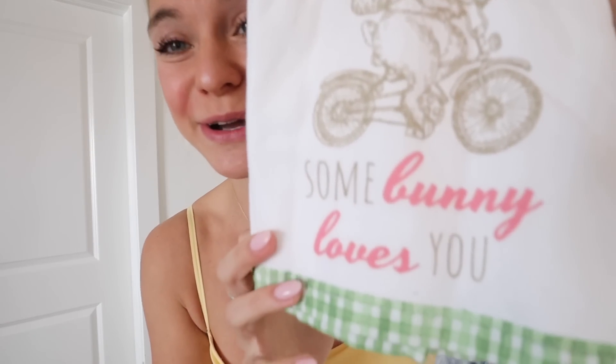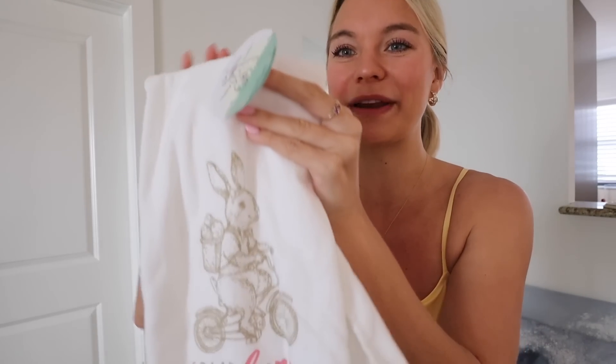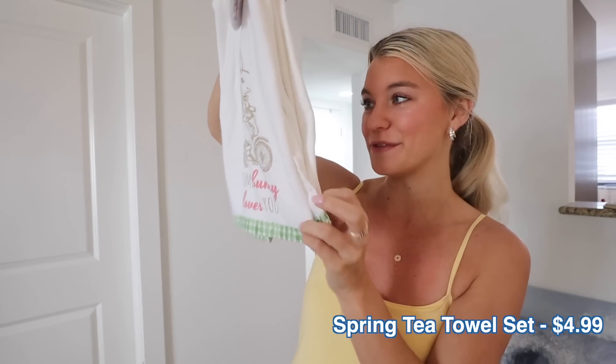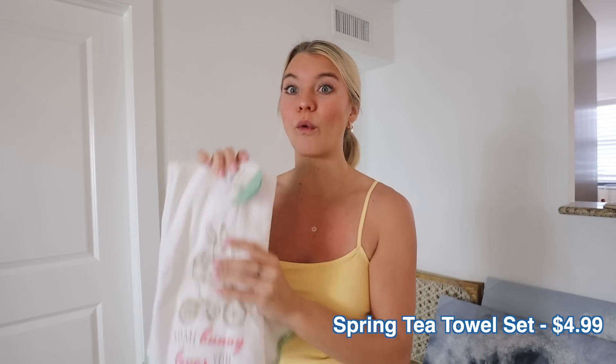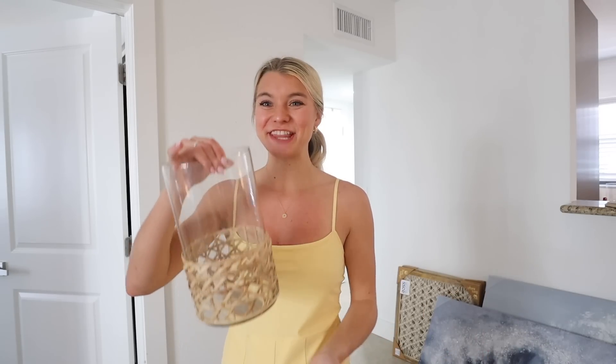Speaking of the kitchen — it's springtime! I also found these super cute little tea towels. Brady's a guy, he doesn't necessarily purchase tea towels, but hello — pink and green, totally in my color zone. A little different from the vibe of this apartment, but so cute to have these for Easter time. There are two of them and they were $4.99 for both.